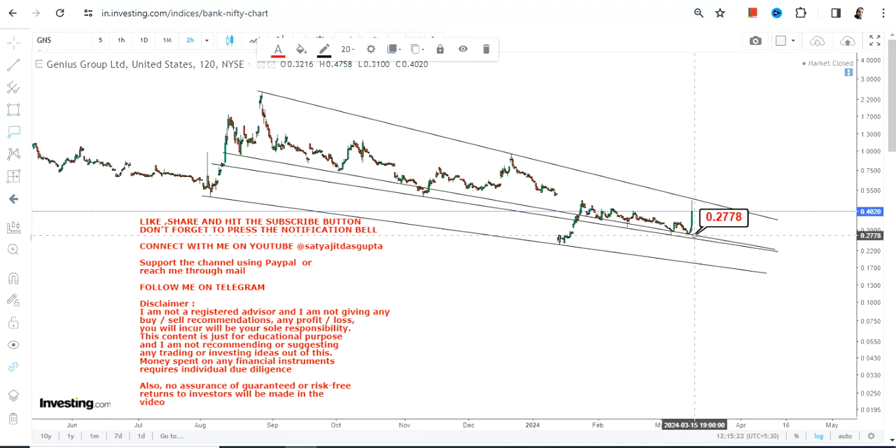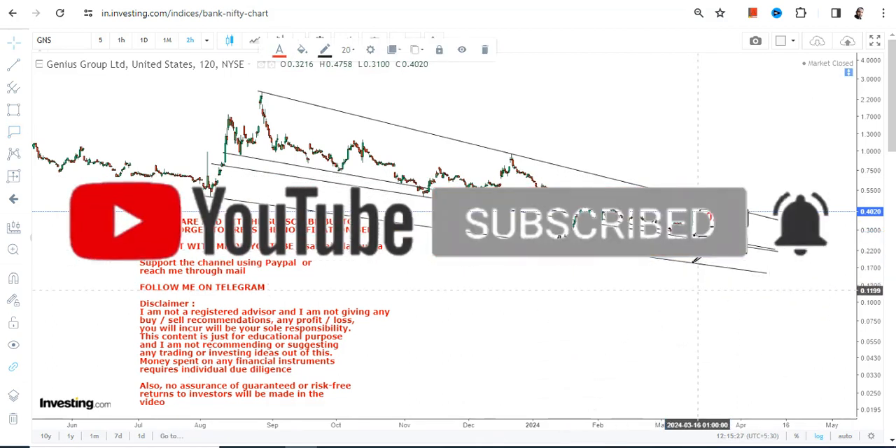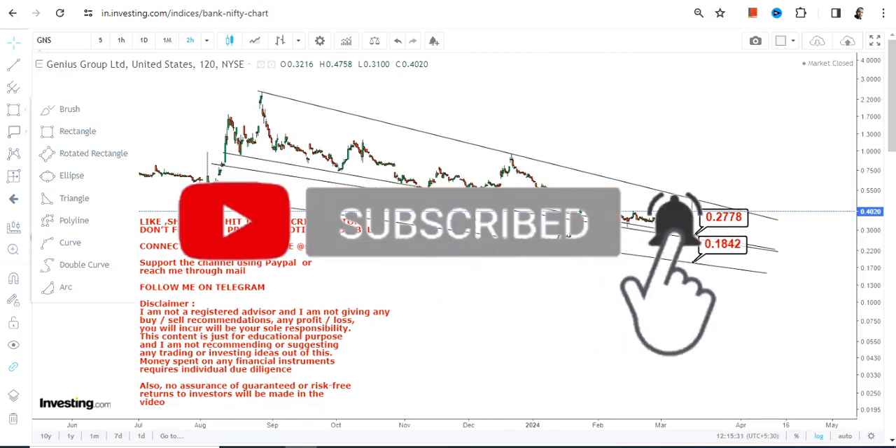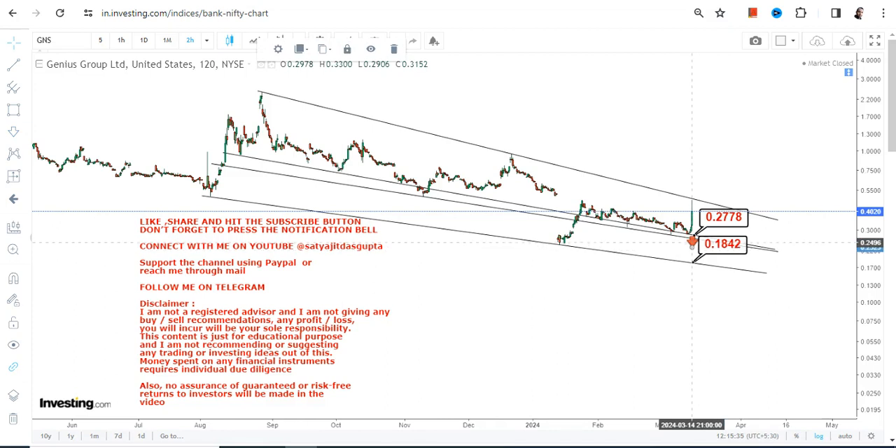Our support is at $0.27 and stop loss at $0.18. But if you are not a very big risk taker, then consider $0.27 as your stop loss itself. Otherwise, $0.27 is going to be a support and $0.18 will be the stop loss.